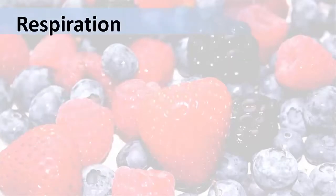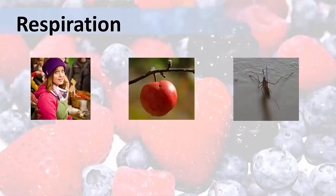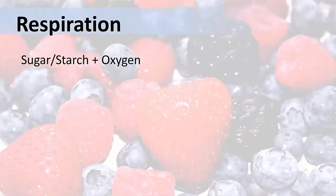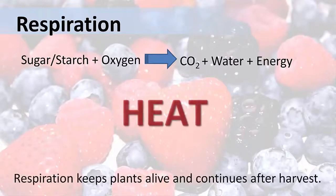The first process is respiration. Respiration occurs in each and every living thing — in us, in apples, in mosquitoes, and so on. Within the plant cell, sugar molecules are broken down and combined with oxygen. This chemical reaction releases carbon dioxide, water, and energy. This energy is used to keep the plant part alive, but some of the energy is in the form of heat. So respiration creates heat.